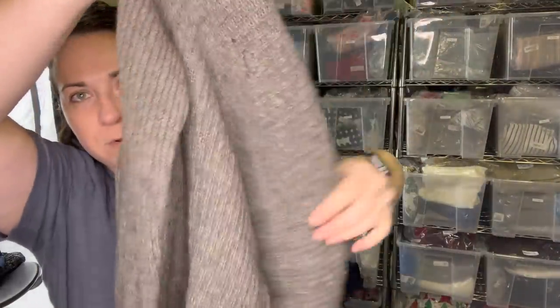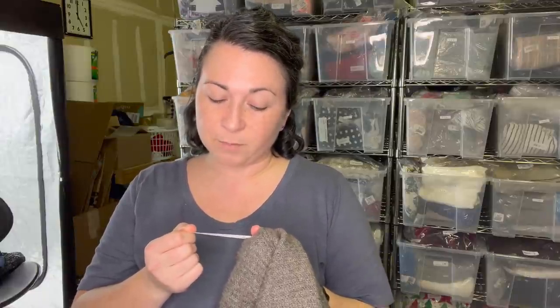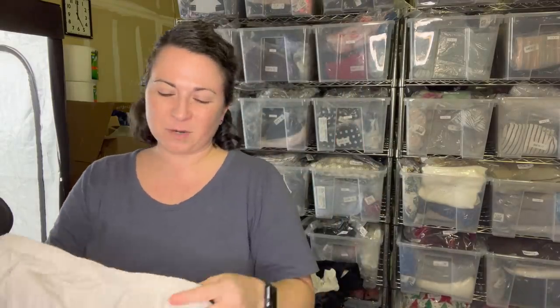Next we have an Eileen Fisher sweater. She does have a flaw on the back - it's a real pretty sweater but somebody took a little nibble out of it. I'll just disclose it. It's a size large. The material feels like mohair or cashmere - my guess. Actually it's merino wool and 50% yak, so I was way off. Oftentimes I'll give stuff to my sewist to repair, but I don't know if that's just going to be too obvious - it looks like it's talking to you. Probably should just sell it as is.